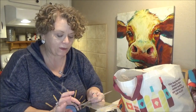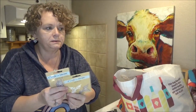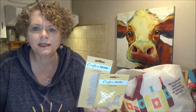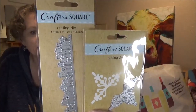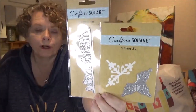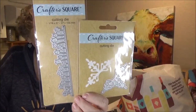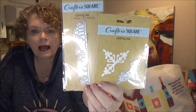I picked up these Crafter's Square Cutting Dies — one that's a flower border and one that's a corner embellishment. I have something called a texture boutique or something like that — a manual die-cutting machine. These will — I think I can use them in there. It says compatible with most manual die-cutting machines, so I'm going to give these a test out and y'all will see in my next video if they work.